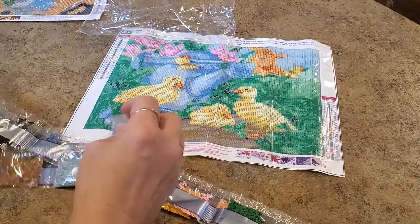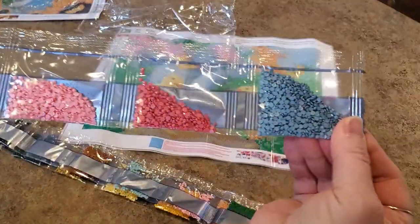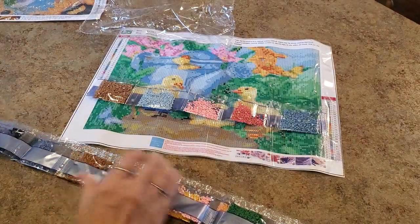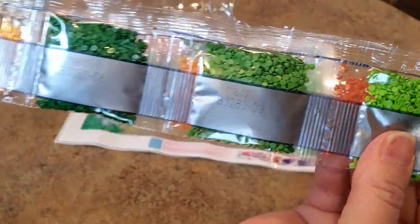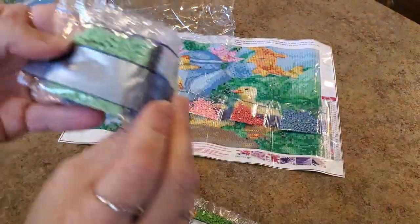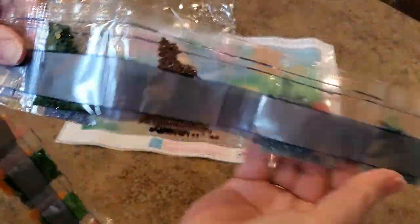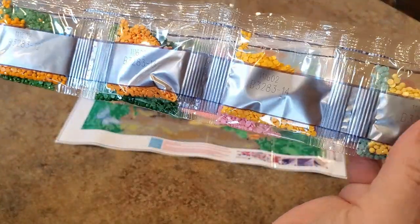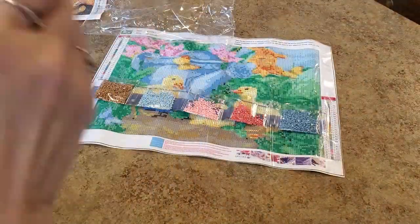Anyway, these are nice bright pretty colors - bright pinks and bright blues. Look at those greens, bright bright greens. And the pretty yellows and oranges. So this one's vibrant - it's got it all over Snoopy!